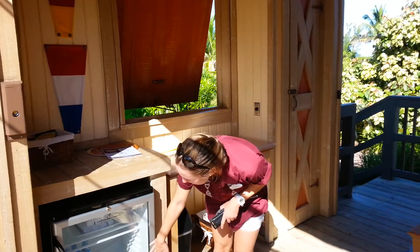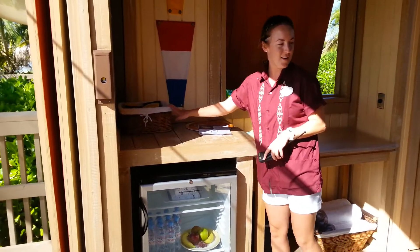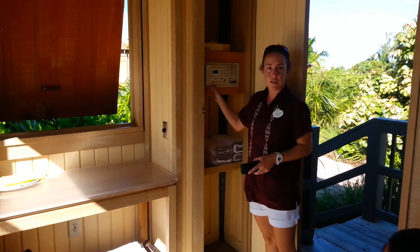Inside here we've got all the sodas, waters, fruits, cooling towels on the top shelf, chips and granola bars, towels, along with some additional towels in here. And there is a safe, so if you have anything valuable you want to keep locked, pop it in.